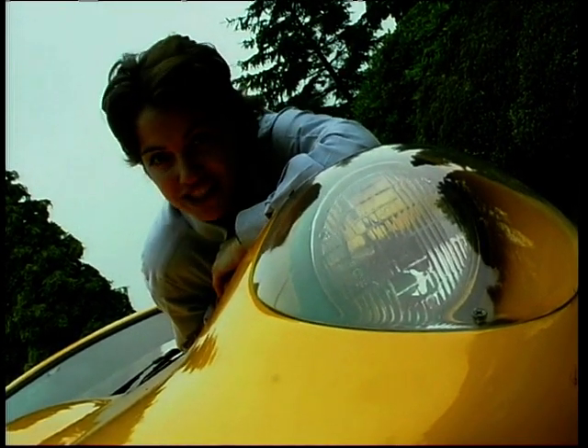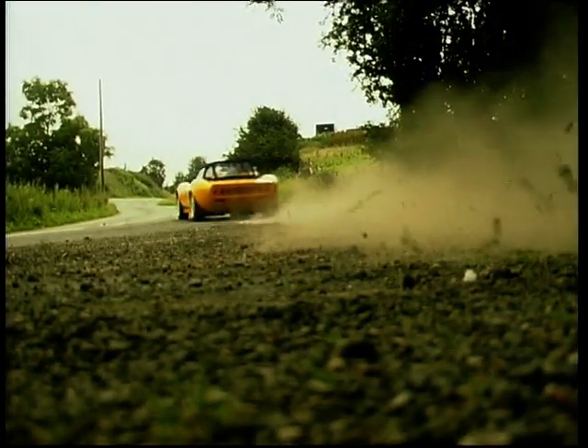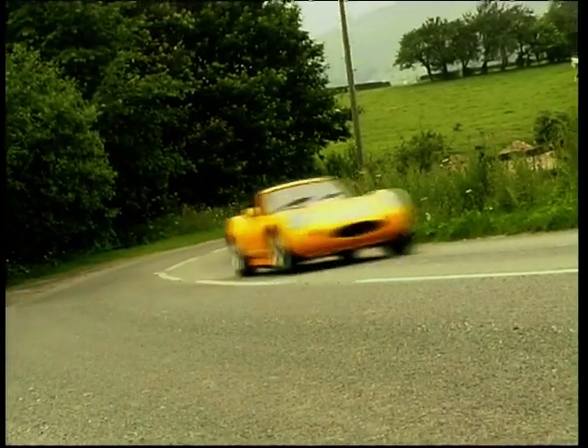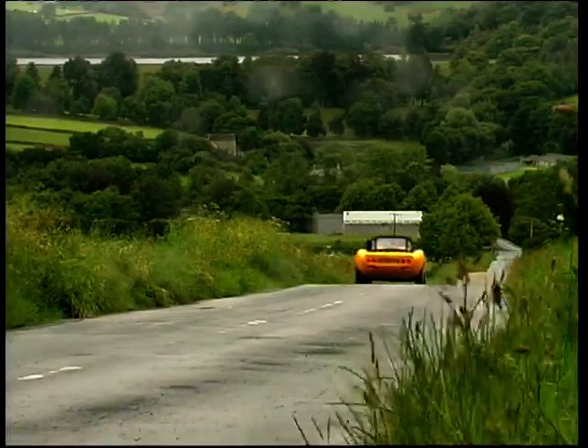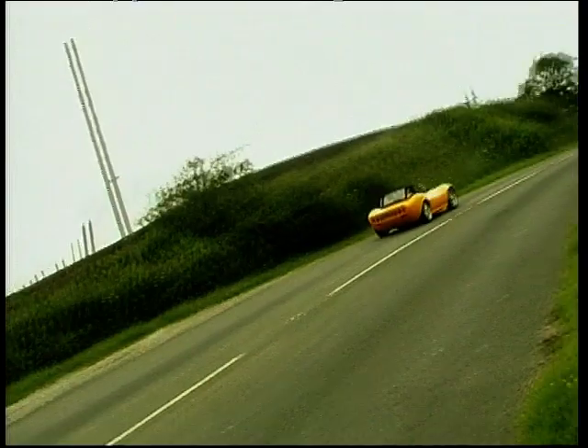The car evolved from the G4 Series 4, and the handling definitely doesn't let you down. It's a hoot to drive quickly and never made me feel nervous about its abilities. The multi-tubular chassis is a relatively simple design, yet allied to the stiff shell it feels perfectly solid. Most people fit a range of four-cylinder engines, which are certainly enough to see off most hot hatches.